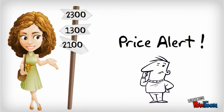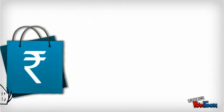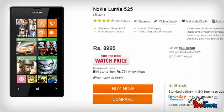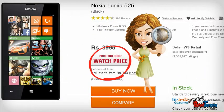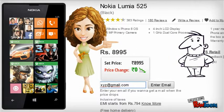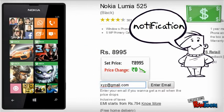Wouldn't it be great if you knew exactly when the price of a product drops? The Buy Up Your Browser extension does exactly that. It adds a watch price button at every product page so you can set an alert. Just click on the button and enter an email id and you would get notified whenever the price falls.